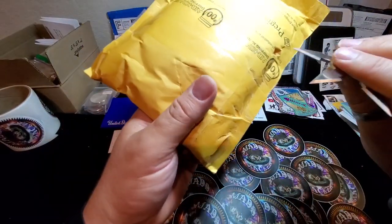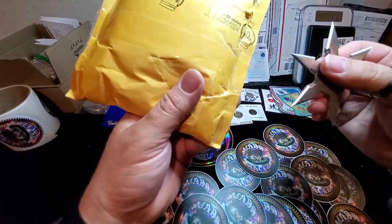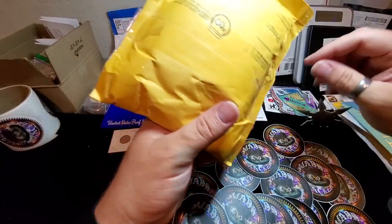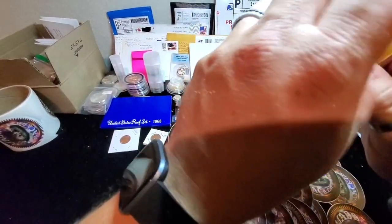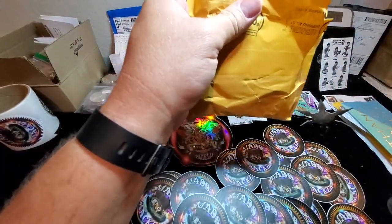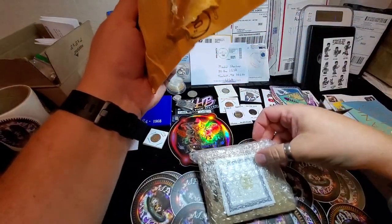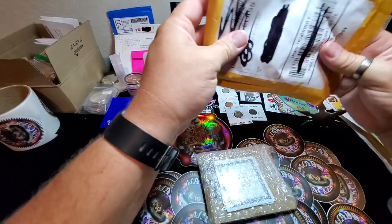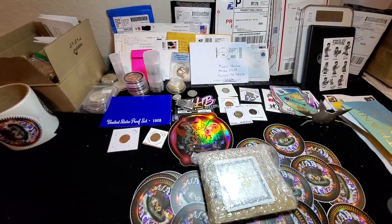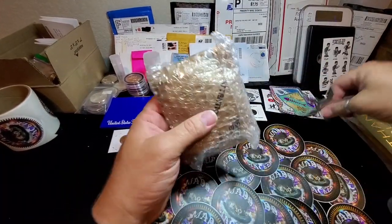I totally forgot about it after I ordered it, then it dawned on me that it never came in. I thought maybe I hadn't closed out the order properly. When I went back to check, I realized it was actually a pre-order and I just hadn't noticed. They didn't ship them until just the beginning of this week or the end of last week. I also ordered a little bonus item you'll get to see as well.